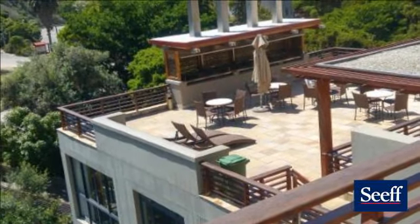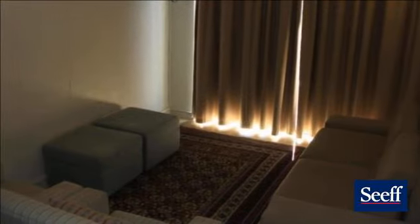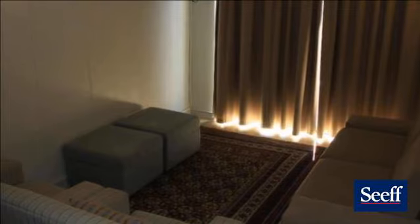It is a mere 100m from the very popular Haralds Bay Beach. It is also within a short 10-minute drive to the airport and 20 minutes to George.